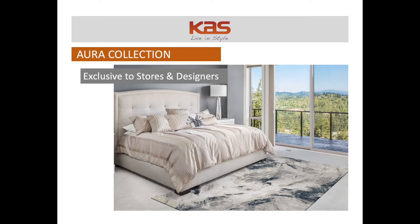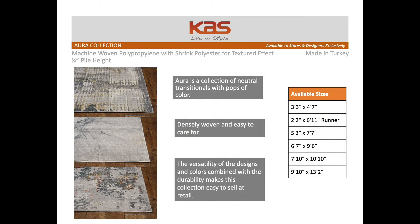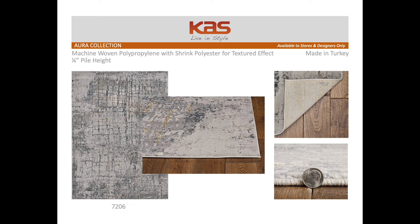Welcome to the Aura Collection, in stock and ready to ship immediately. This collection is available in sizes up to a 10x13 and is exclusive to our brick and mortar partners.